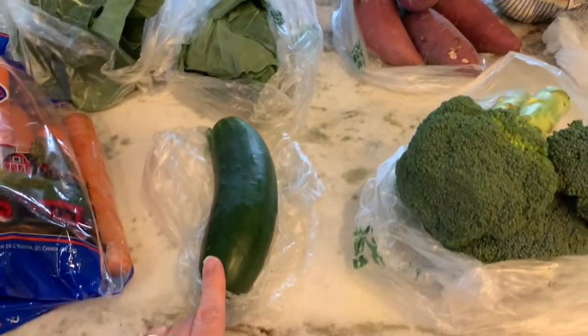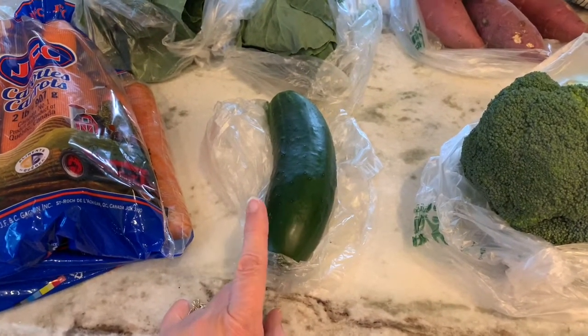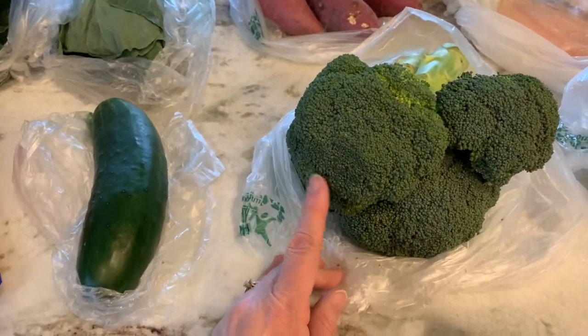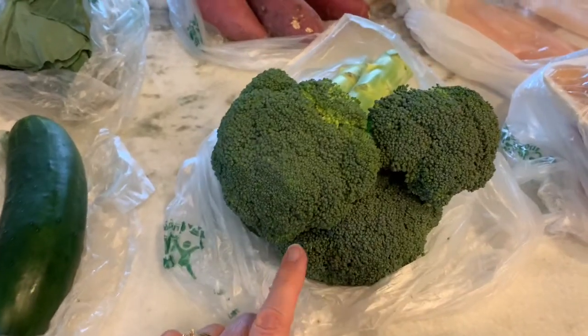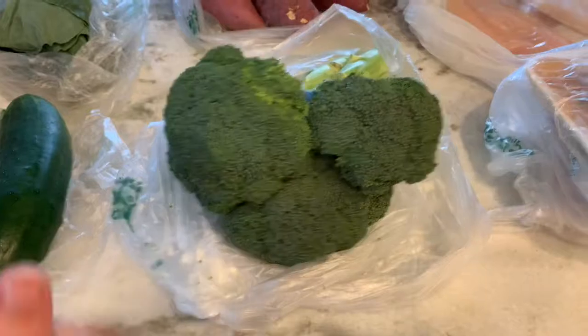I got one cucumber because I'm going to put that with some romaine, and I already have some grape tomatoes for a salad tonight. I got two bunches of broccoli — I just put one here — and we like to roast that in the oven with garlic and olive oil, salt and pepper. Yummy!